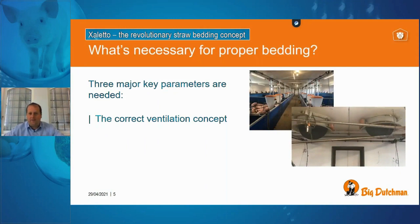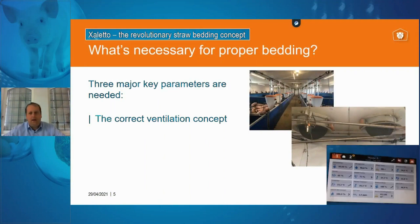We have wall inlets on the outside walls with valves transporting air into the compartment, plus a chimney ventilation system to take air out, and an intelligent climate computer that ventilates according to humidity settings. The humidity level of the straw bed, the incoming air, and the outgoing air is a very important factor. This enables us to keep a very low density of ammonia in the compartment.